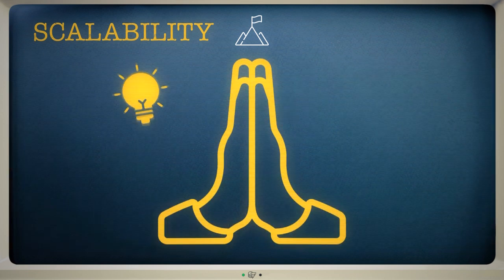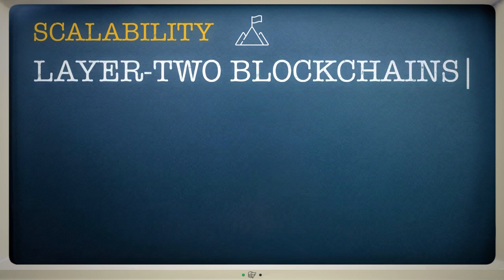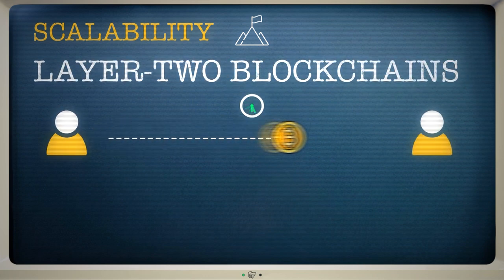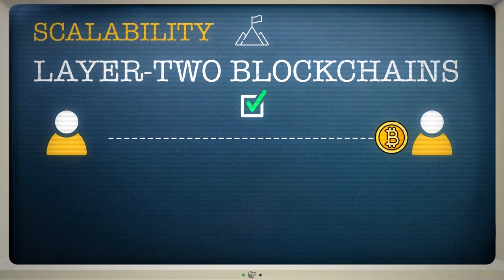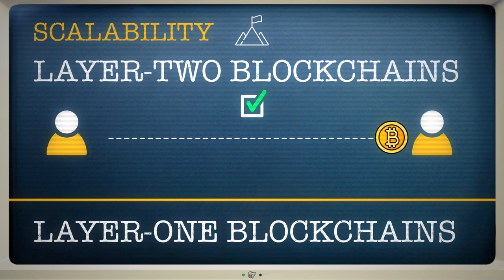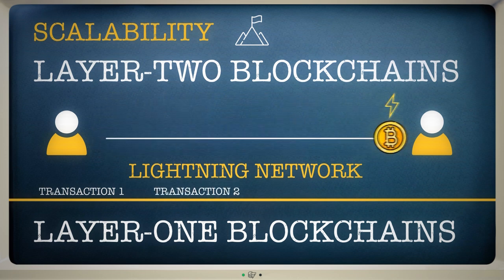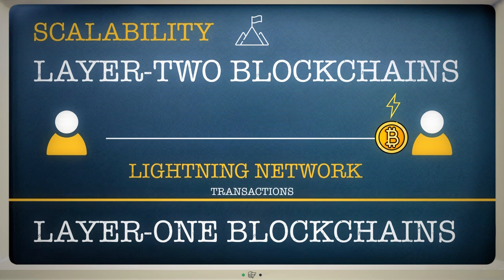Thankfully, solutions are beginning to emerge. Layer 2 blockchains can allow transactions to be confirmed faster. As their name suggests, they sit on top of a network as an extra layer to ensure things run smoothly. One of the most popular Layer 2 solutions for Bitcoin is the Lightning Network. This reduces congestion by allowing payments to take place instantly and off the blockchain, with details about transactions then simplified and added to the main network later.